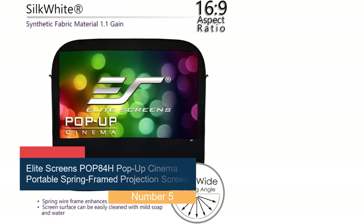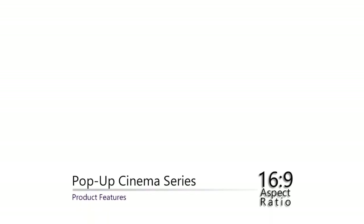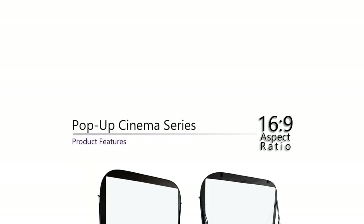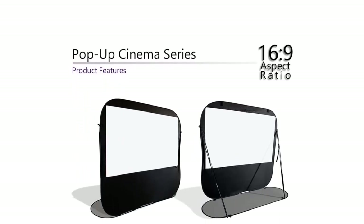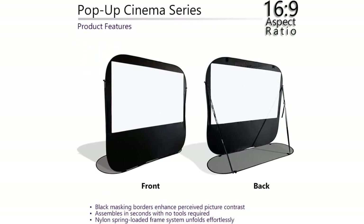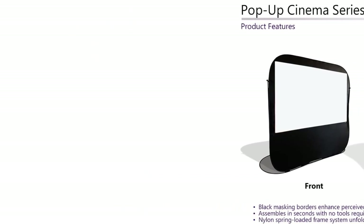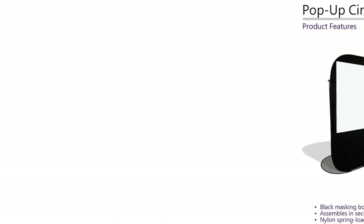As you would expect from a screen that folds, it does have a tendency to wrinkle, although this becomes less obvious once the film starts. It's not fully backed, but it does have black masking borders to prevent light from disturbing the picture. It's also easy to clean with soap and water — important for a screen you'll set up outside. Overall, the picture quality is sharp and clear.